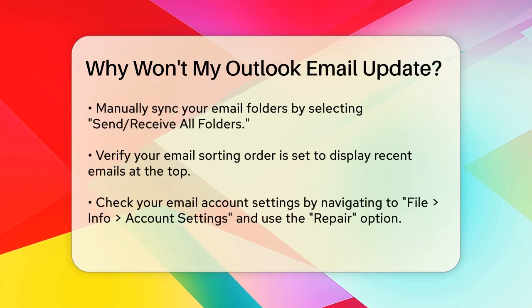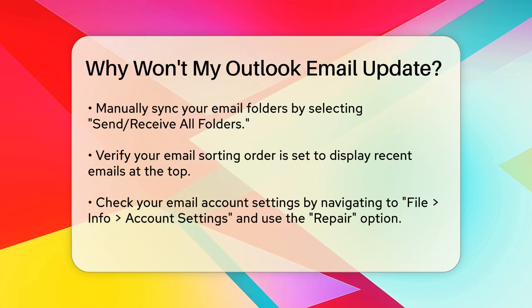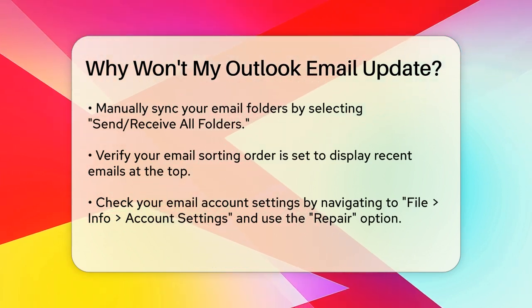Sometimes the automatic sync fails, so you might need to manually update your email folders. Go to the Send/Receive tab and click Send/Receive All Folders to force Outlook to sync.